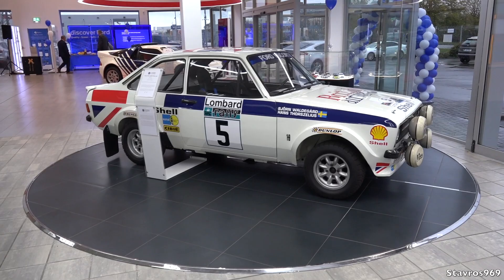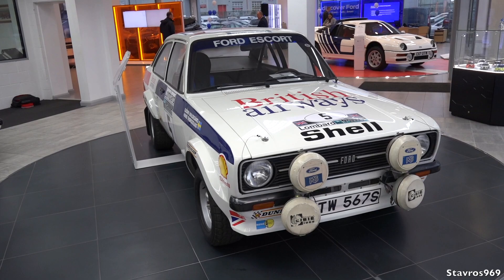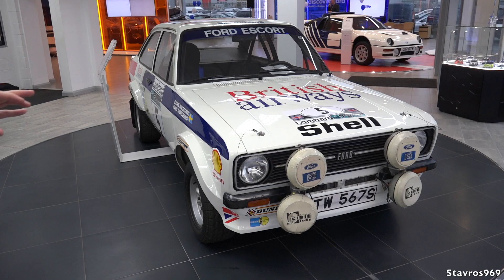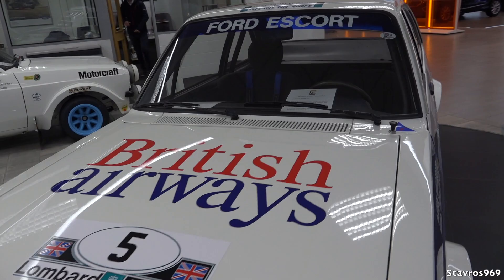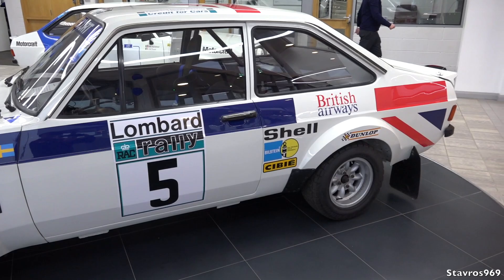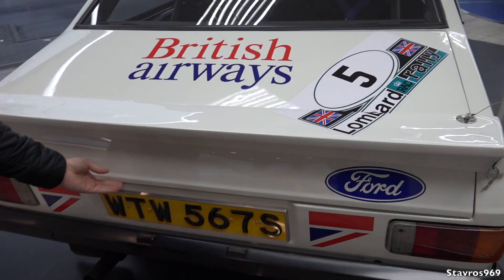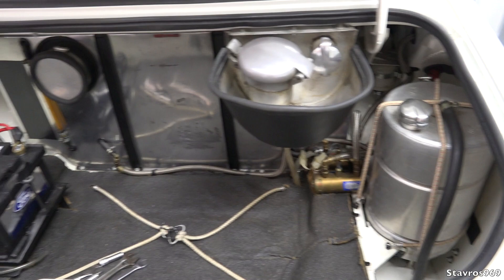We'll also have a look inside the engine bay. This is actually a very unique car as well — it was actually driven under two different registrations but by the same driver. This actually won the Safari Rally, driven by Björn Waldegaard. After winning, it was so wrecked that they reconditioned it and brought it out in this British Airways livery with the new registration — but it's the same car driven by the same driver. He was dropped by another manufacturer, Ford picked him up, and he ended up winning the RAC Rally.